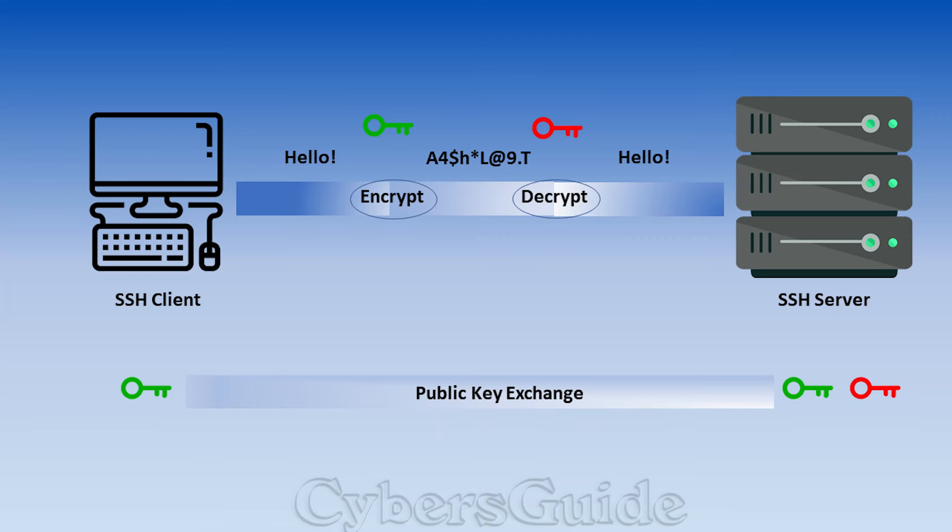Initial findings show that the malicious code attempts to weaken the authentication of SSH sessions via SSHD. While OpenSSH is not directly linked to the liblzma library, it does communicate with systemd, which exposes it due to systemd linking to the liblzma library.